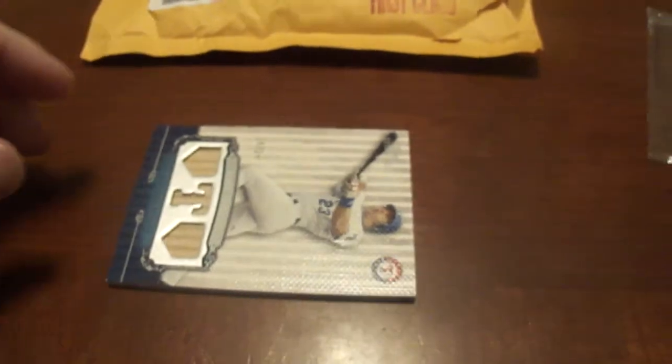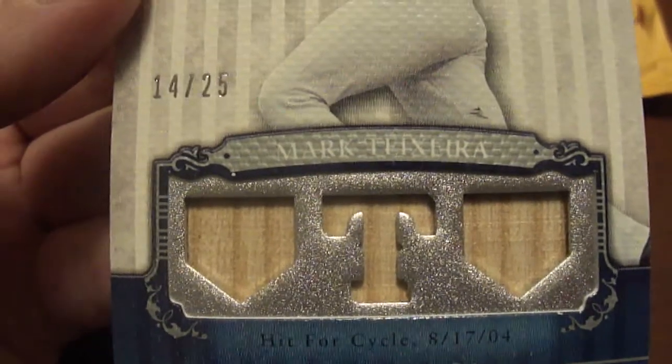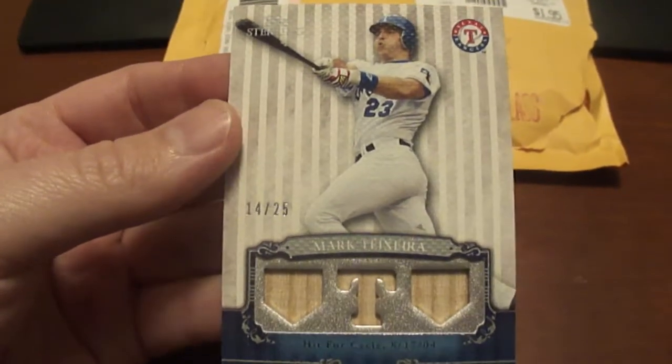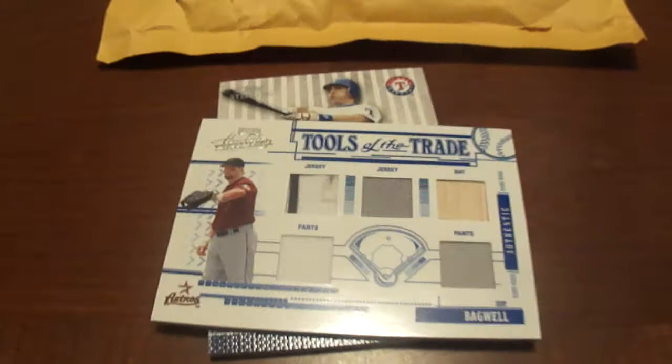This next one I was really lucky to get. This is how it was in my mailbox — this was from a trade on Beckett. It's a Mark Teixeira, and this is a 2009 Topps Sterling. It's a three-piece bat card. I don't know if there are actually three individual pieces or if it's just one big piece made to look like three. It's numbered to 25, and I'm a big fan of his.